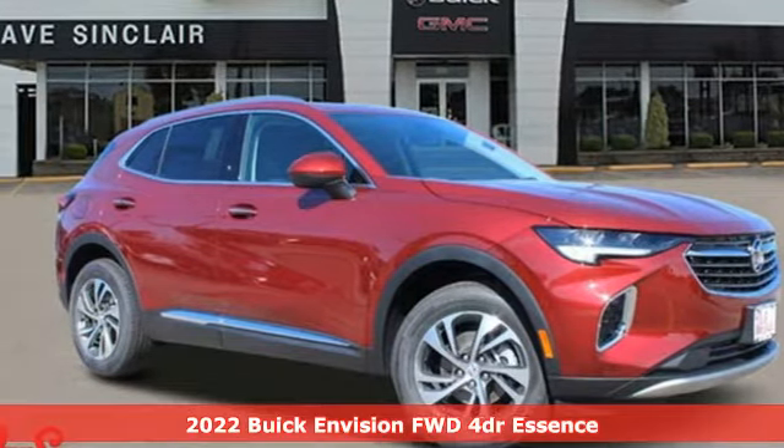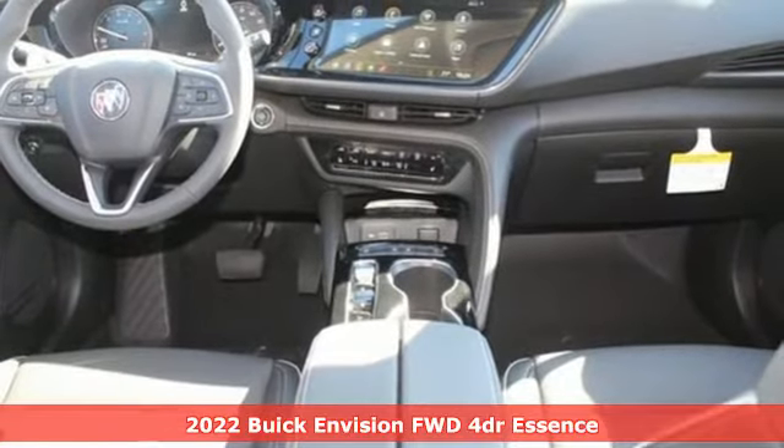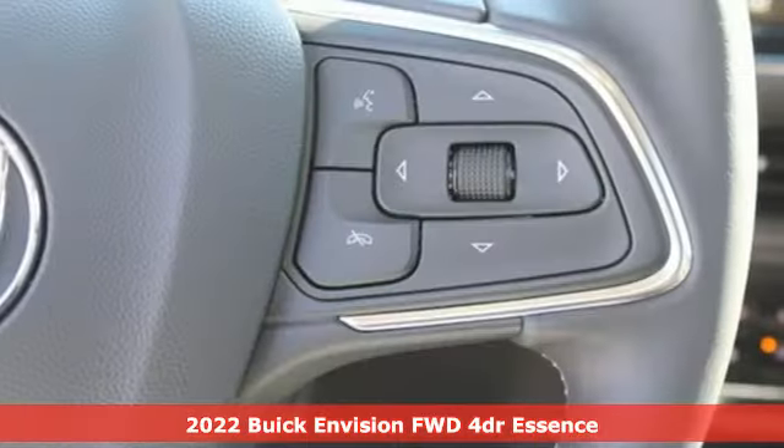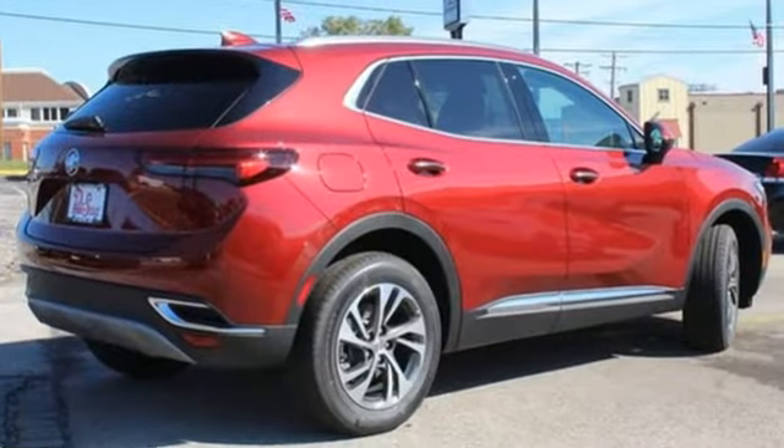It's a new 2022 Buick Envision. The interior was designed to be your retreat from the outside world. Go ahead, sit back, unwind, and relax. And with features like these, every drive's a pleasure.